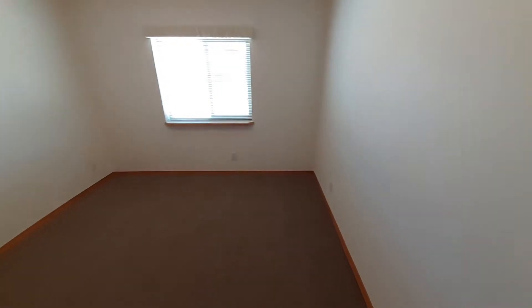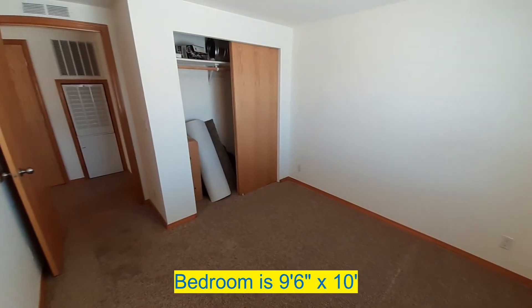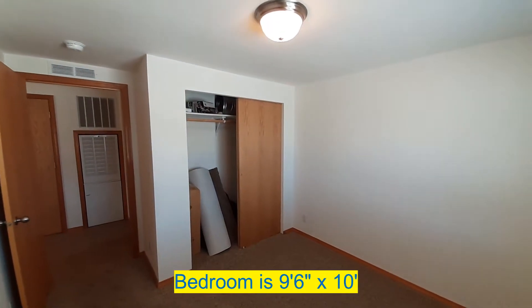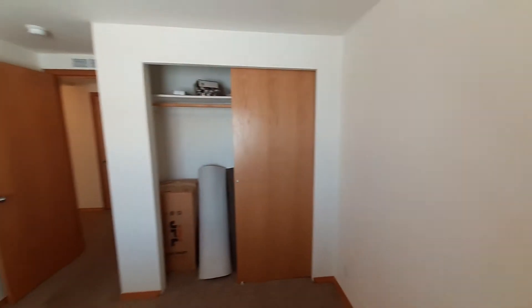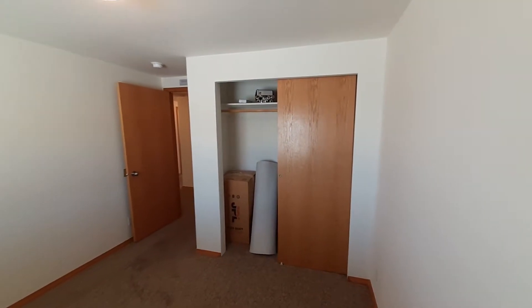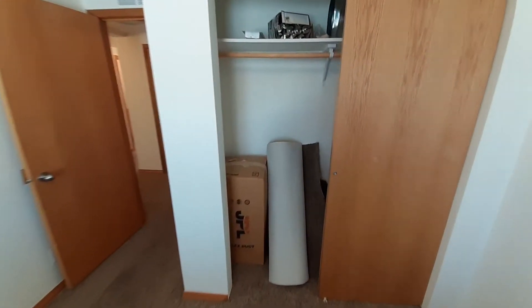So coming in here is going to be bedroom number one — would be bedroom two if you option it in as a three bedroom. Decent sized bedroom here. The trim supplies are kind of stashed wherever they got room, but these would all be gone once you purchase the home.